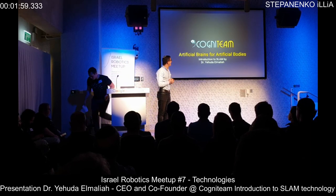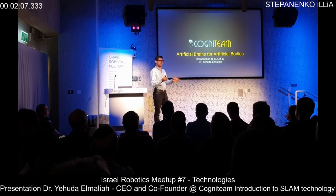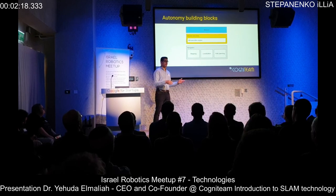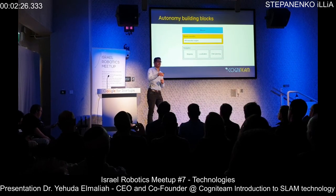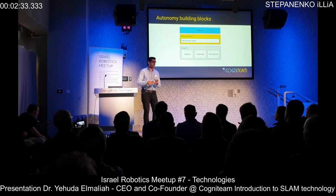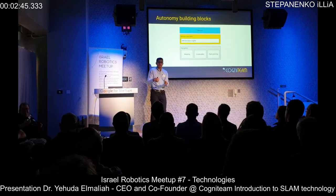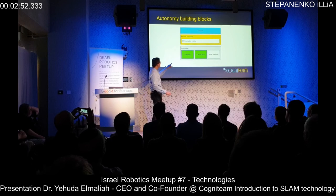My name is Yudai Elimelech and I will present SLAM solutions today — what SLAM is and the evolution of solutions over the years. Before talking about SLAM, let's talk about robot autonomy. In any mission where robots need to work autonomously, we find the same building blocks repeated. The robot needs to know its location, recognize obstacles, navigate, calculate a path, take decisions, and execute its mission. The two key building blocks we focus on today are mapping and localization.